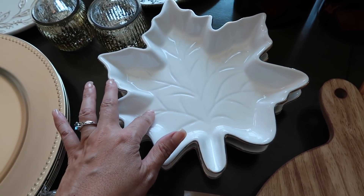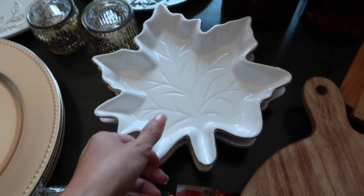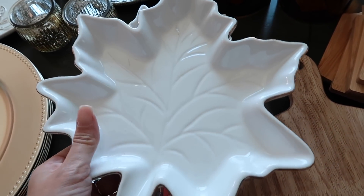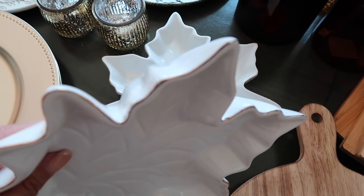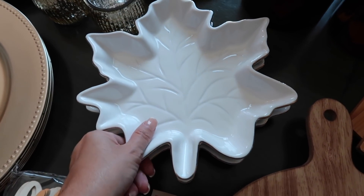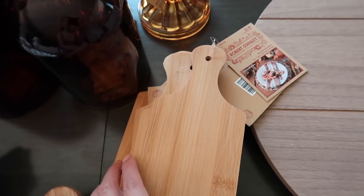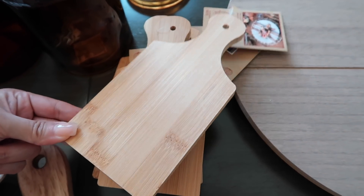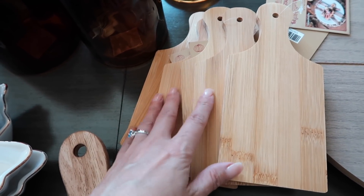I also got these leaf-shaped little platters — you can put candy or dips in them. I ended up getting two of them, $9.99 and then 40% off. They're a nice cream color with a gold edge, which I thought was really pretty for Thanksgiving. I also picked up these really cool little cutting boards that could be used in a couple of different ways — again very universal.